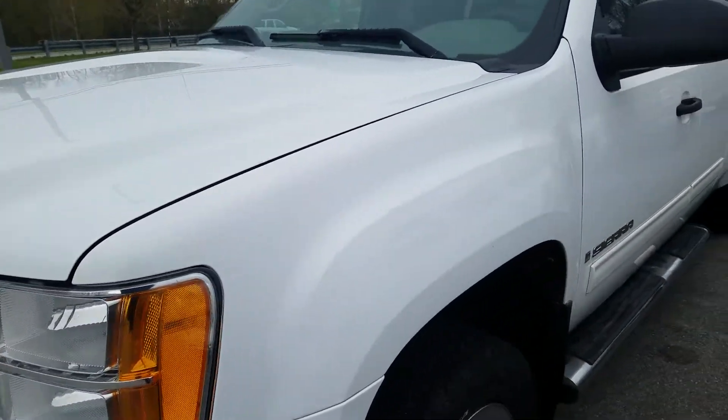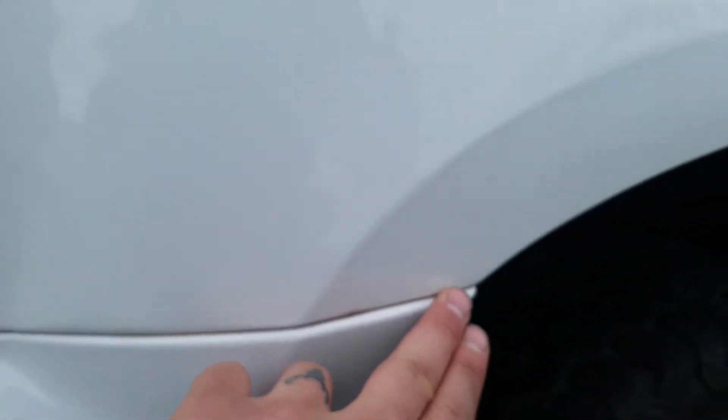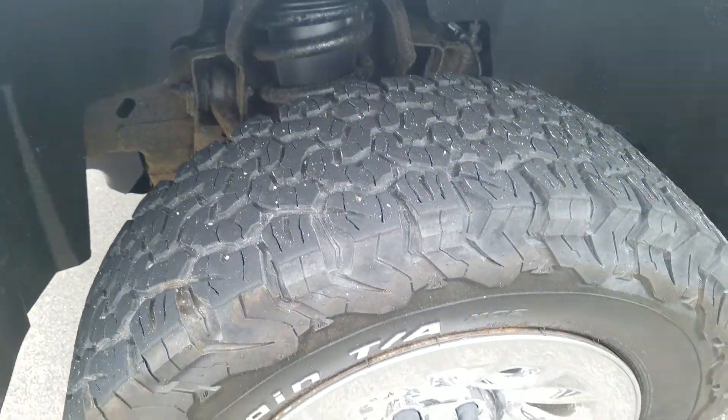The driver's side exterior is in good condition and has been well maintained. There's a little bit of a touch-up spot, and a little bit of bubbling starting where the two panels come together. There's a lot of life left in those tires.